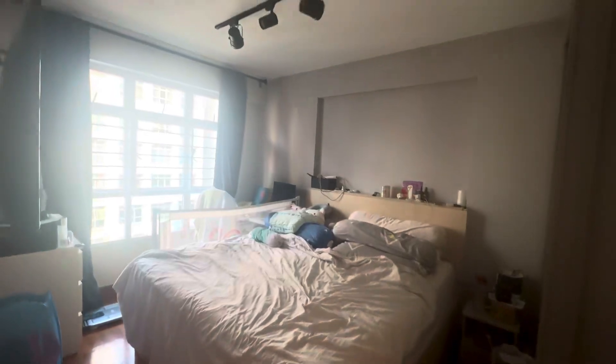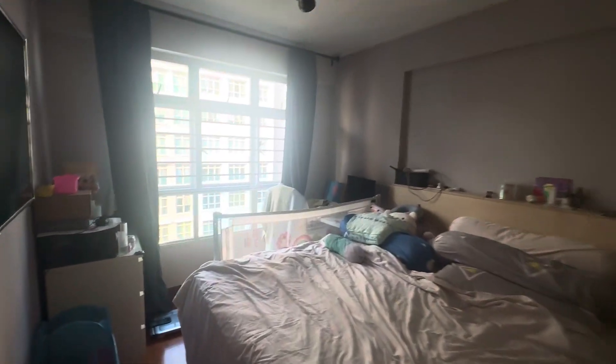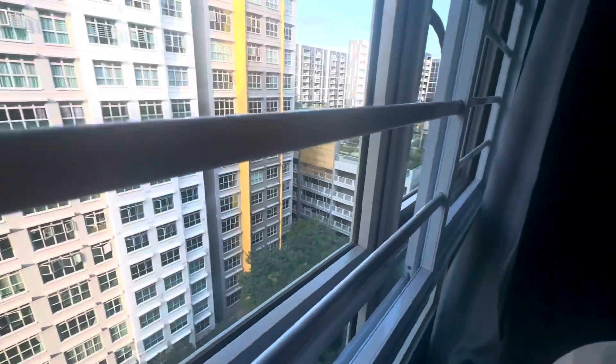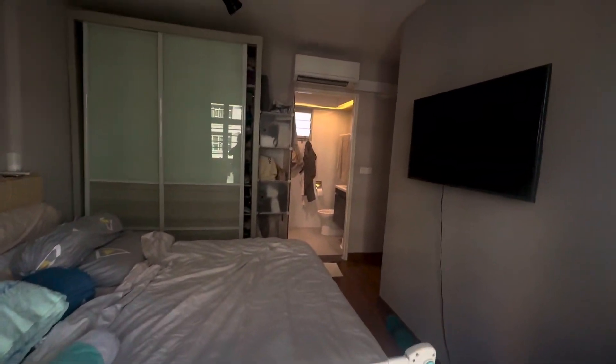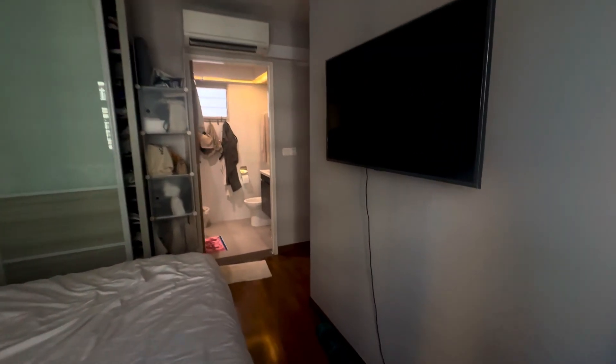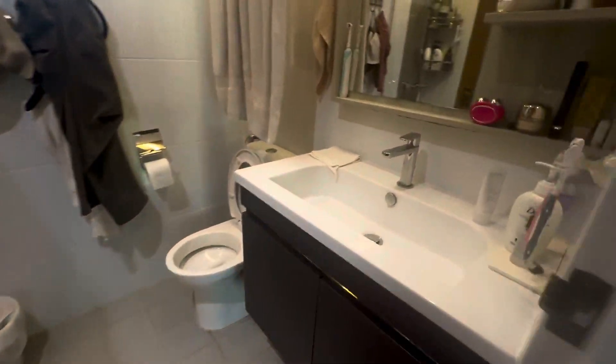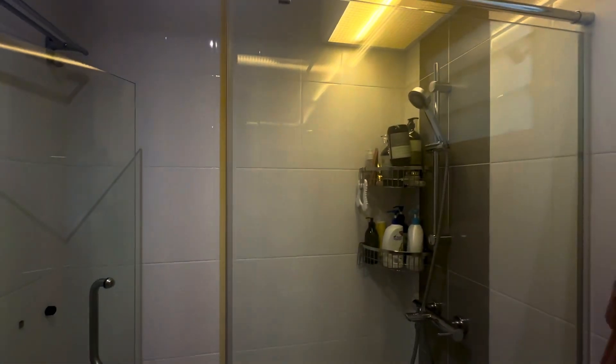And let's look at the master bedroom. Okay, let's look at the master bathroom — storage, shower also. Okay, let's look at the kitchen.